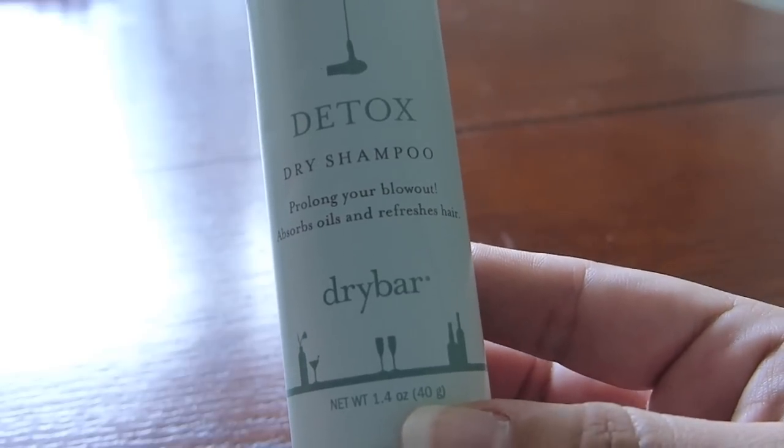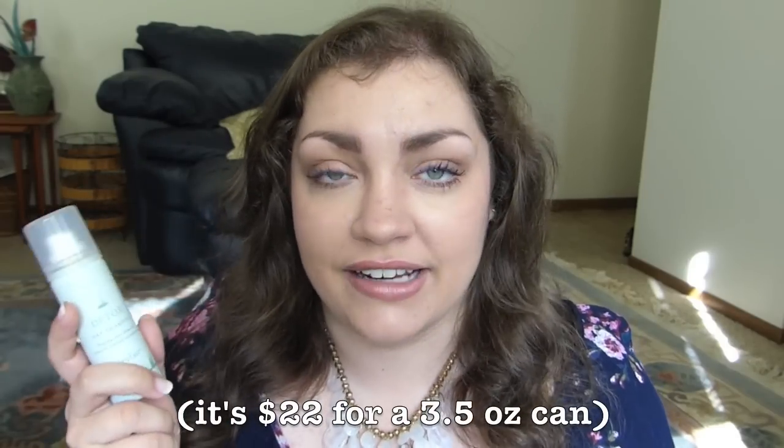Next up I have a product that a viewer sent to me — I believe it was from one of those Sephora holiday kits. She didn't want it but wanted the other things in the kit, so she sent this along. Thank you so much. I ended up loving this dry shampoo so, so much. This is the Detox Dry Shampoo from Dry Bar. It left a terrible white cast — really bad — so you had to be diligent about scrubbing your scalp to work it in, especially with darker hair. But whenever I used it, it seriously made it look like I had just washed my hair. I highly recommend it even if it's a little pricey.